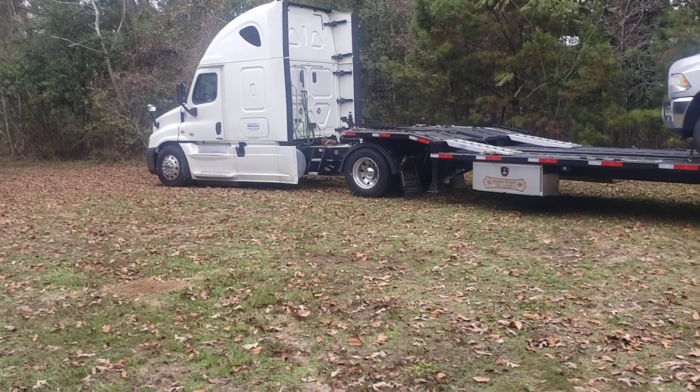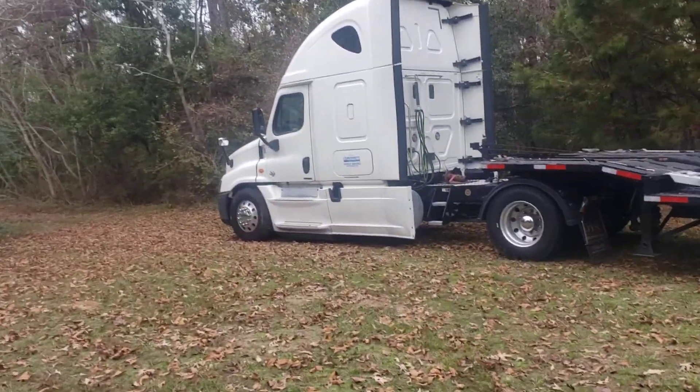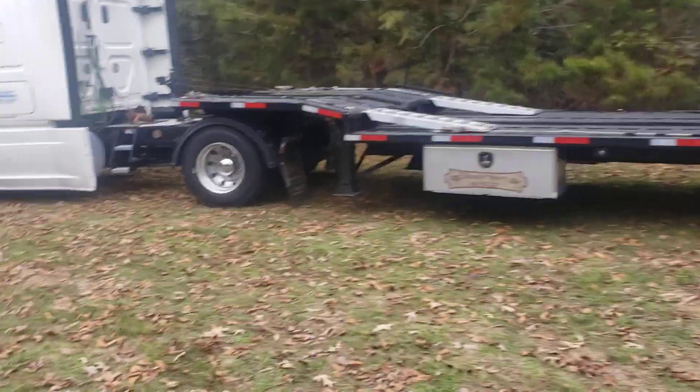The passenger side of my truck — the fenders and everything — is covered in oil. Normally I'd just take the truck down there and have someone pick me up, but I've got stuff to do today and don't have time to wait. So the Hemi's up on the trailer and we're heading to Freightliner.